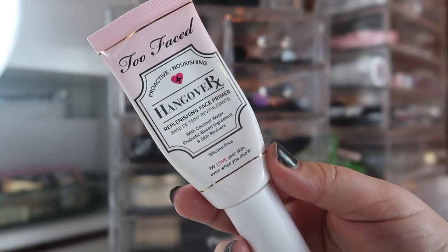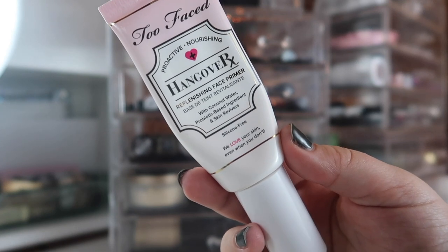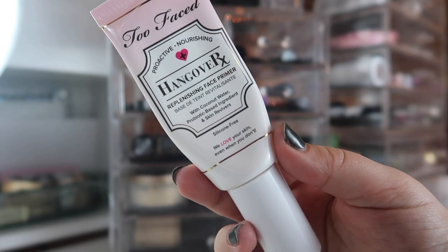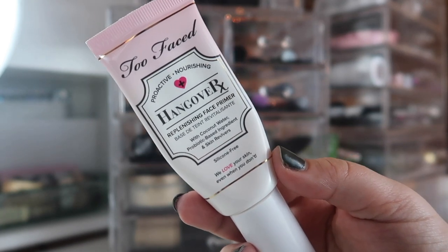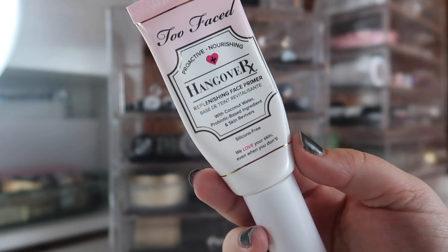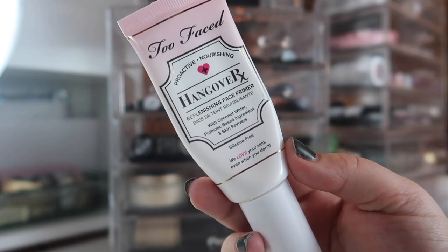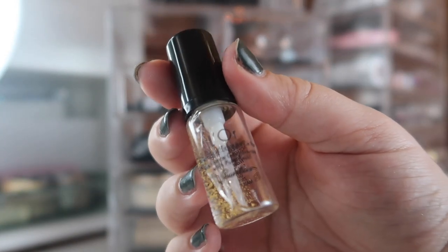The first primer I have is from Too Faced — this is the Hangover RX Replenishing Face Primer. This has been really great on my dry skin. Just even in the past week or so I've felt my skin has been extra dry and tight, and this has been my go-to primer to moisturize, prime, and have my makeup last throughout the day.